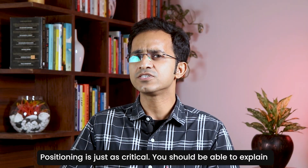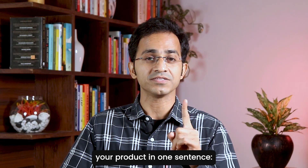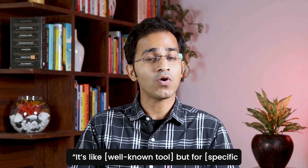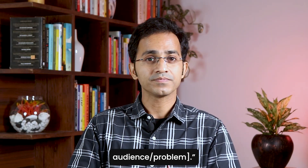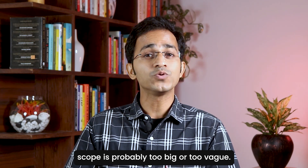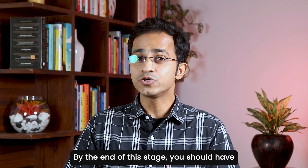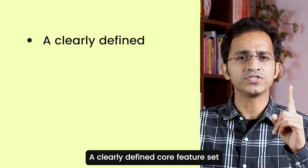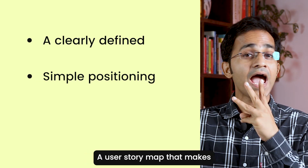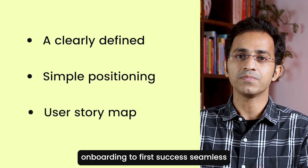Positioning is just as critical. You should be able to explain your product in one sentence — it's like a well-known tool, but for a specific audience or problem. If it takes more than that, your scope is probably too big or too vague. By the end of this stage, you should have a clearly defined core feature set, a simple positioning statement, and a user story map that makes onboarding to fast success seamless.